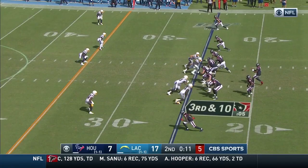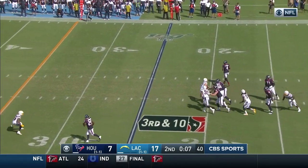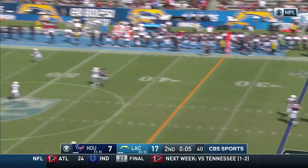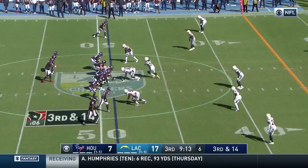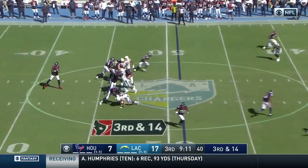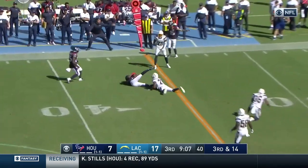One more shot. Texans have a timeout. Another ten seconds. Watson going to take a chance up the seam, but he has his man! That is Stills to the catch! In New England, thought he was done but decided to come back. Big play for the Chargers — third and long. Watson's pass is caught!